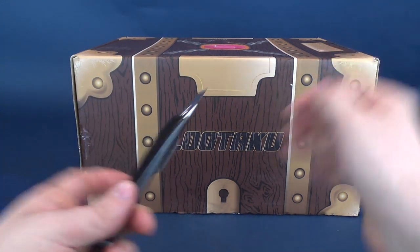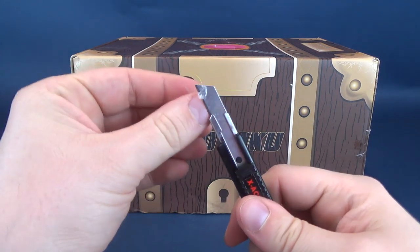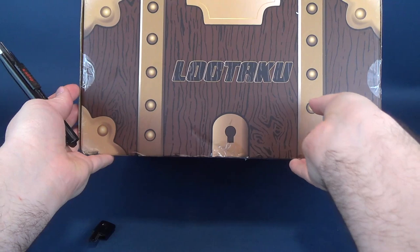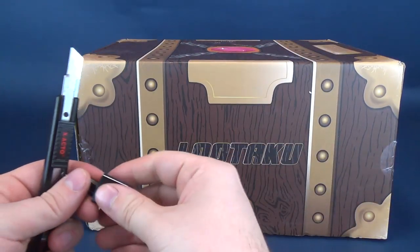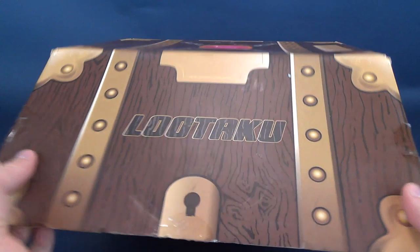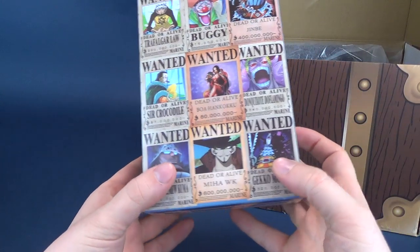Needless to say, I'm gonna grab old Red here and cut the tape on either side. I do believe there may be some tape down below as well. There we go — there is a little bit of tape on the bottom there as well. Put everything back the way I found it, put the blade away so I don't accidentally poke myself, and we're gonna go ahead and get this opened up and see what we got inside. Probably a whole ton of anime themed items, I would imagine.